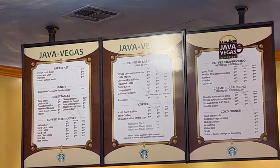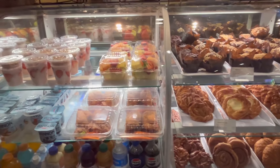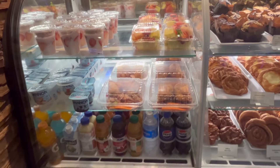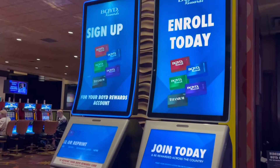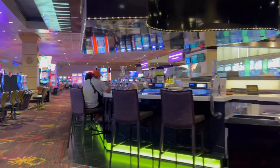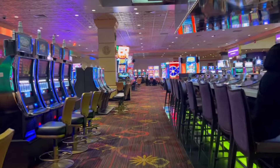Next to the bell desk you can find Java Vegas coffee — it opens at 5 a.m. and closes around dinner time. First thing I'm going to do is get my player's card. I already have a Boyd's card but I just need it reprinted. I figure the money I would spend on getting the room early I could go play some video poker or maybe get lunch.